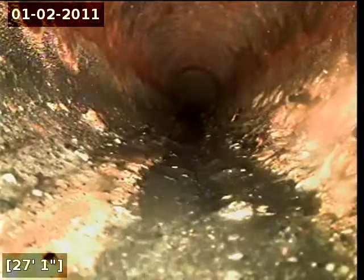Here at 33 feet, there appears to be some sort of structure. That concludes this inspection.